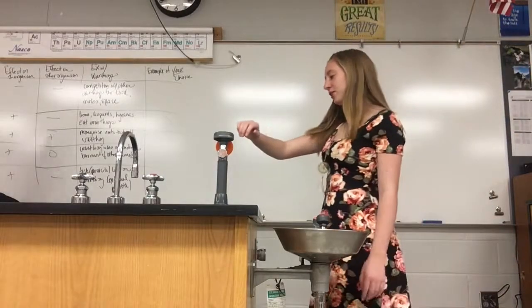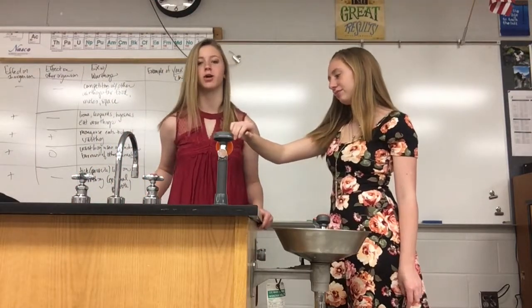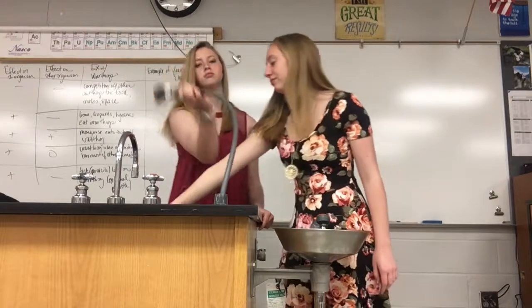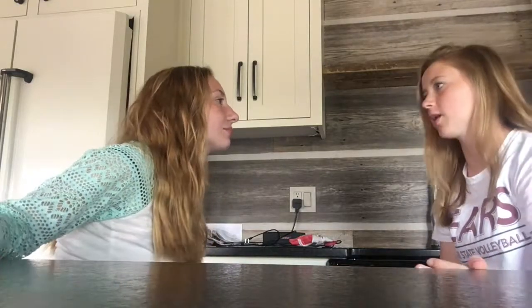Oh no, there's a chemical on my arm. In case you ever get a chemical on you, make sure to use the emergency shower. In case you do get a chemical on you, you need to be sure to use the shower. Can I keep my clothes on? Unless the chemical is burning through or it's on your clothes. New information. That's why we're learning this.